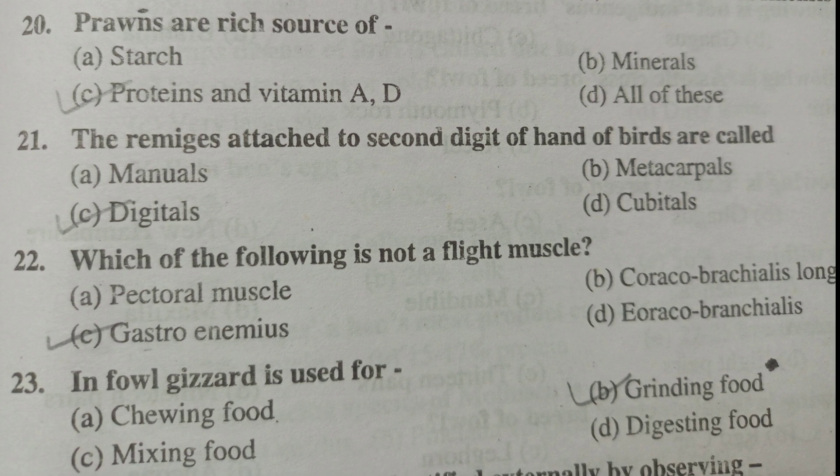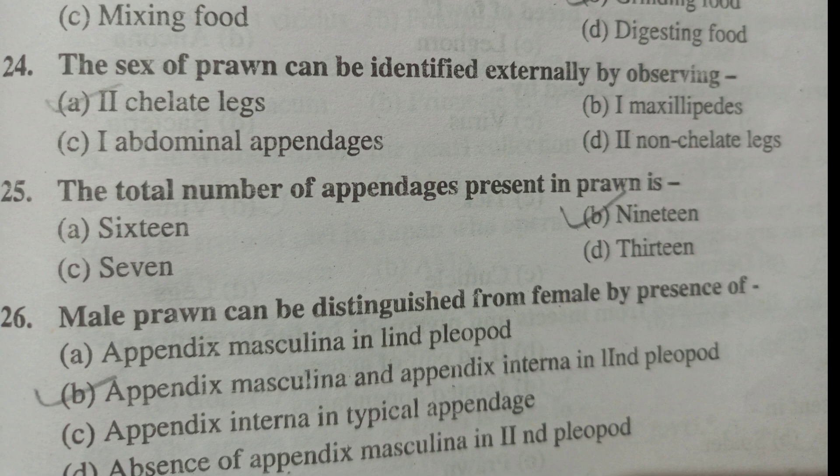Which of the following is not a flight muscle? That is the gastrocnemius. In fowl, the gizzard is used for grinding food. The sex of prawn can be identified externally by observing the second chelate legs. The total number of appendages present in prawn is 19. Male prawn can be distinguished from female by the presence of appendix masculina and appendix interna in the second pleopod.